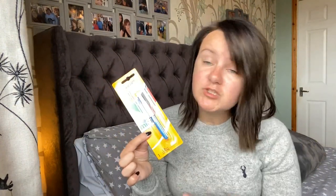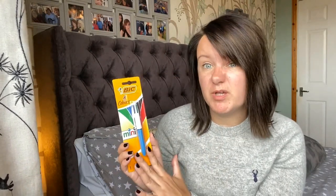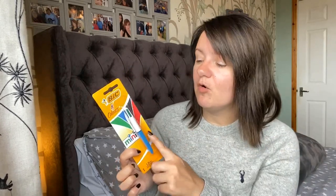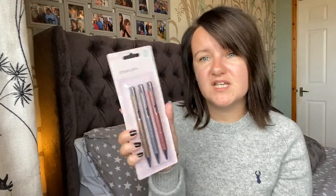I also got a BIC four-colour mini pen — red, black, blue, and green — which is really handy in your handbag. I use the colours for work: red means not done or left for next day, green means completed. Then I got three metallic pens for a pound — gold, silver, and rose gold in a matte set. I needed them for work. Not sure how long they'll last but three pens for a pound is good.